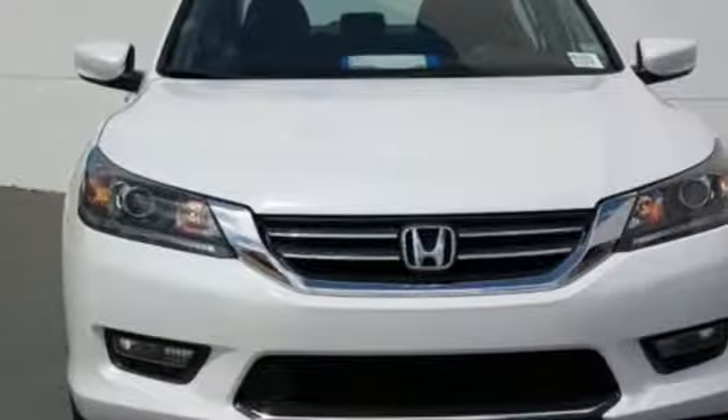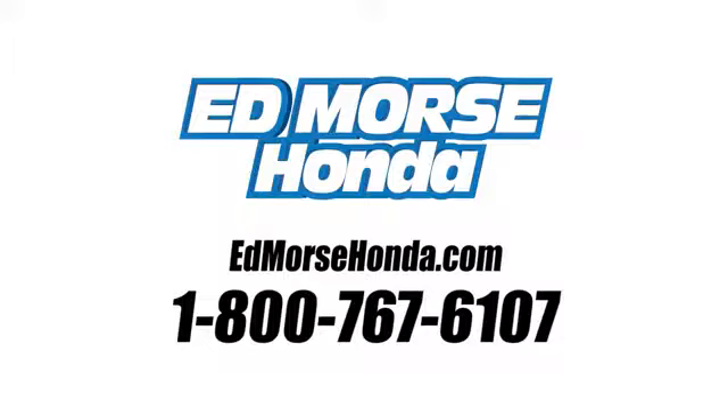Every Honda's designed with the driver in mind. Take it for a test drive today. Call us today at 1-800-767-6107.